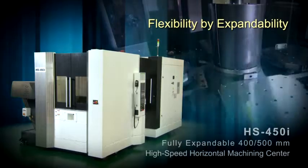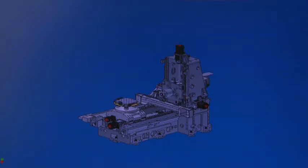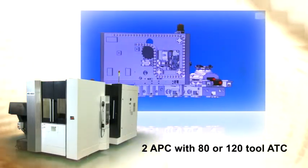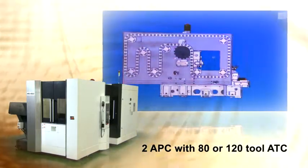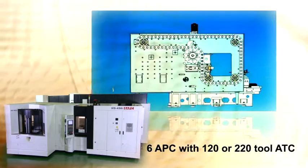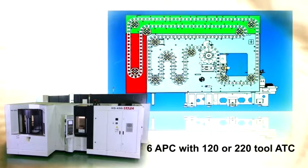Flexibility by expandability. Users can select a suitable APC — automatic pallet changer — as well as an ATC — automatic tool changer — to meet their machine shop requirements today, and need not worry about what lies ahead. The Akaris HS450i has the unique ability to be a truly on-your-floor expandable horizontal machining center, allowing the user to start with a two-pallet, 80-station tool changer and expand it to a 6-pallet machine with a variety of tool storage capacities. These features enable long-term unmanned operation or high-efficiency multi-part, small-lot production runs.